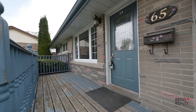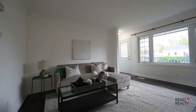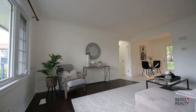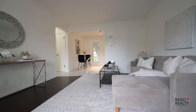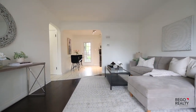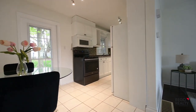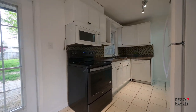A front porch leads the way inside to the formal front room. The clean, bright, neutral shades are just right. There's a garden door to the deck and backyard. The kitchen is pictured next.